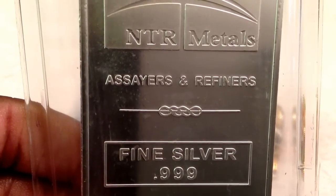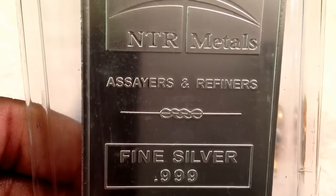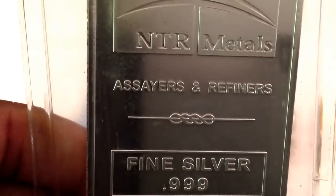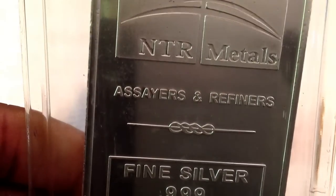Green Urban Project here with a silver update. I have an NTR Metals bar — very pretty bar. I like the way these bars look and feel.